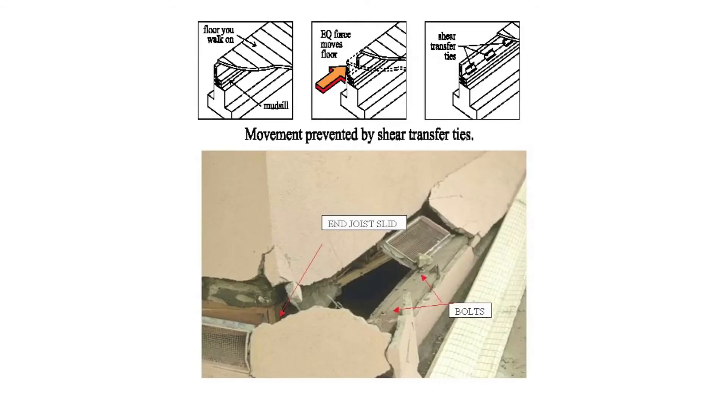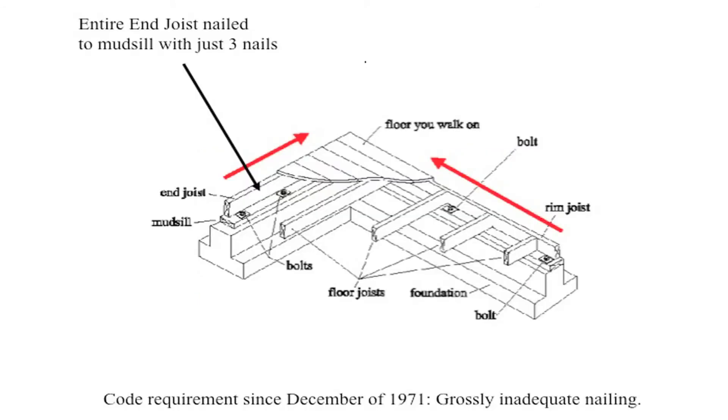As shown previously, the end joist can slide on top of the bolted mud sill. This movement is prevented by the installation of shear transfer ties. The question is: why do end joists tend to slide on top of the mud sill even in newer, bolted homes?